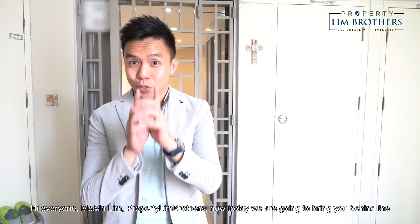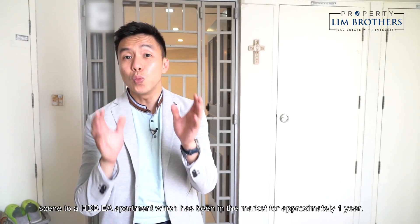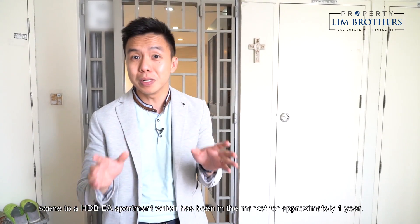Hi everyone, Melvin Lim, Property Lim Brothers. Today we are going to bring you behind the scenes to a HDB EA apartment which has been on the market for approximately one year, and how we managed to help the seller sell the place in 14 days.